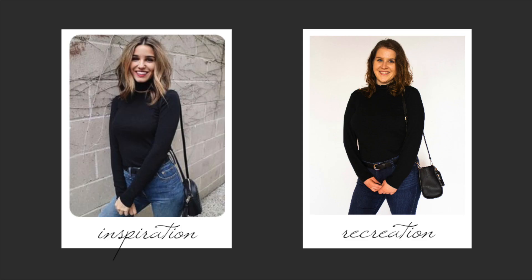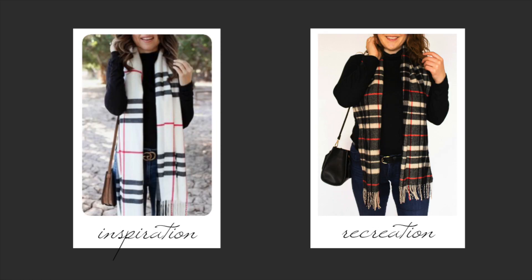Next I'm going to do a recreation of these pictures that are pretty similar. I decided to recreate this with my black turtleneck and blue jeans, and then I pulled in the accessories from the other two pictures — a belt, the crossbody bag, and my plaid thrifted scarf.